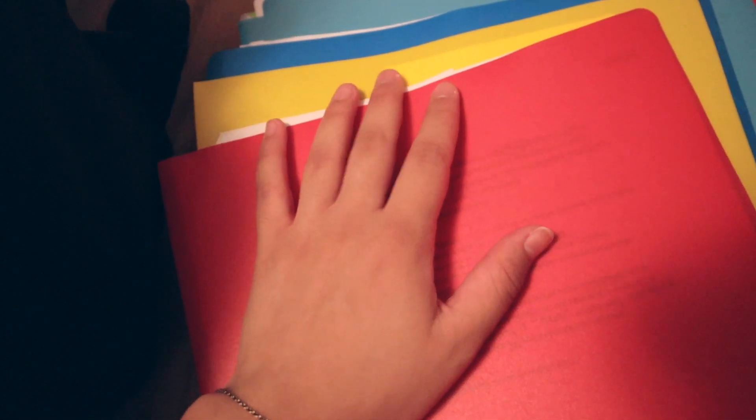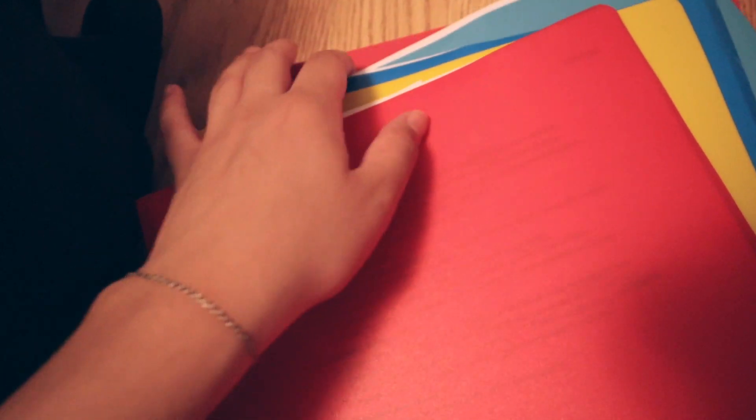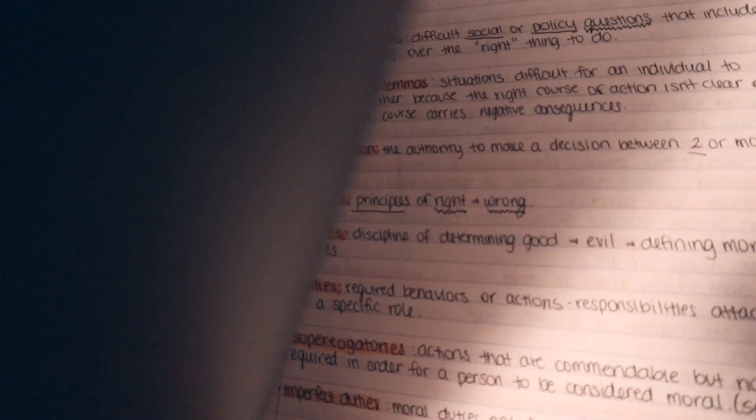Literally all my folders are still in such good condition — look at them! Amazing. If you guys just invest in getting yourself decent folders and a good notebook, you're going to be set and you won't have to shop every back to school season. This is my five-subject from last semester.